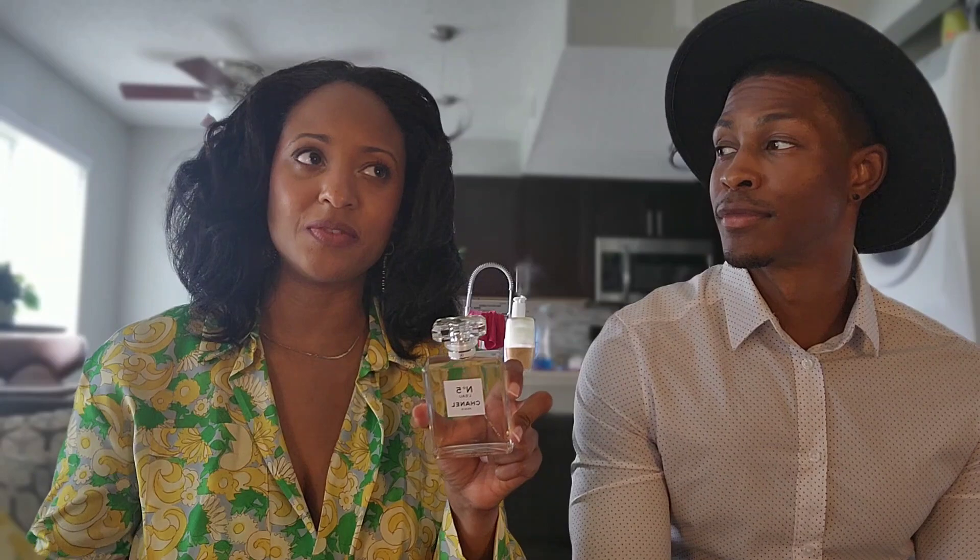I think most fragrance people do the same thing I do. Around when the seasons change, you start thinking of new fragrances you can add to your collection that may go with that new season. So that's kind of what I was doing. So today we have Chanel No. 5 L'Eau.